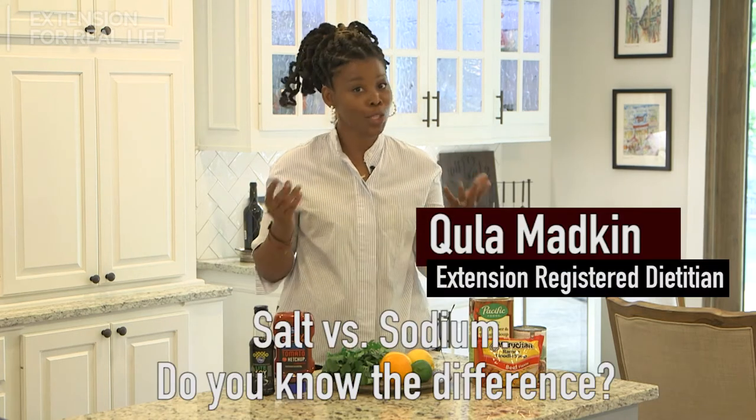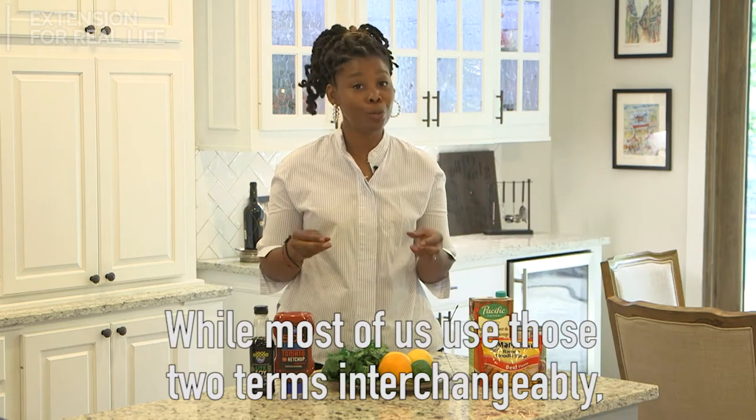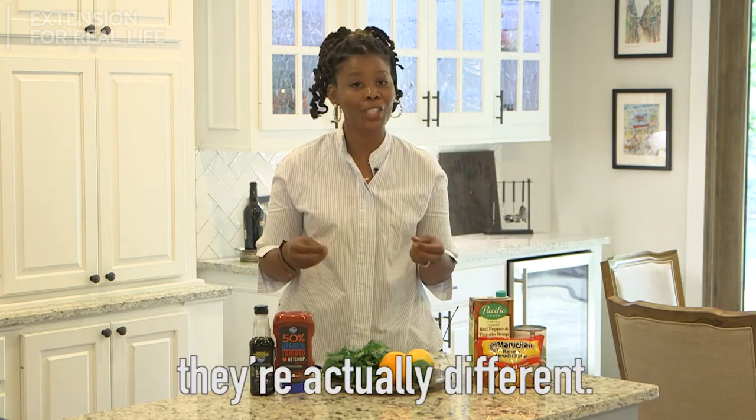Hey y'all, it's Quayla. Salt versus sodium — do you know the difference? While most of us use those two terms interchangeably, they're actually different.